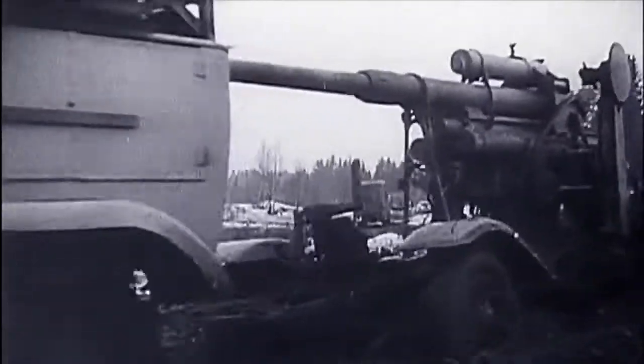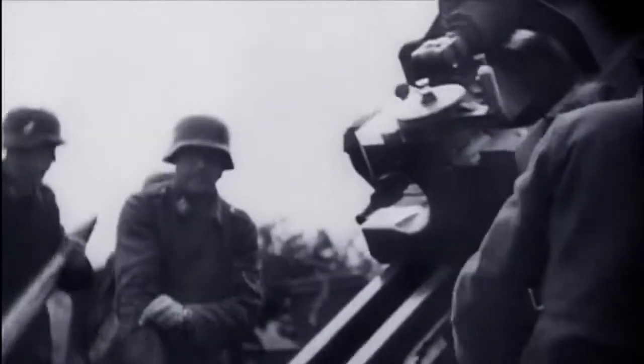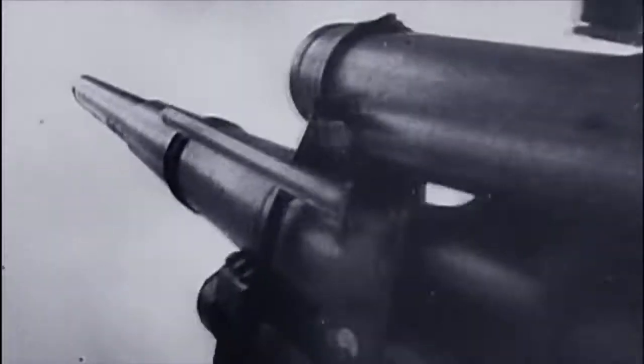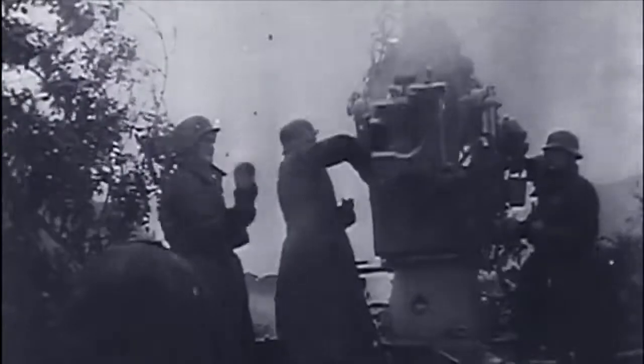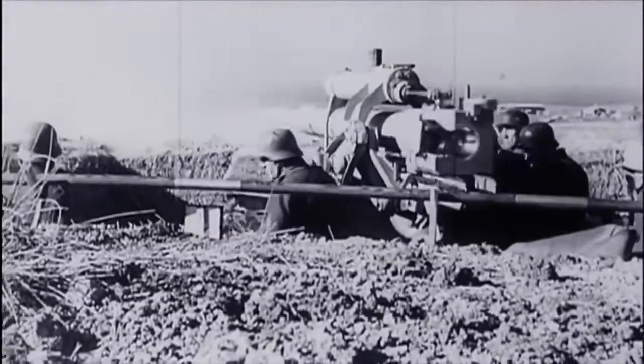Spearheading the Nazi Blitzkrieg was a supreme war machine: the German 88. Originally intended to blow aircraft out of the sky, it could fire 34,000 feet into the air. Its long caliber barrel meant it could hurl a 20-pound projectile at a scorching 2,700 feet per second. This sheer power meant it could also take on tanks, able to penetrate three inches of armor at over one and a quarter miles.